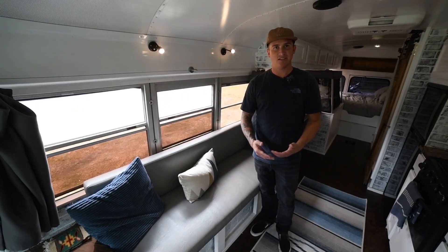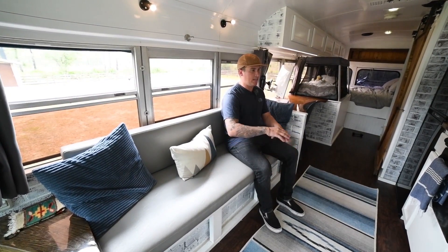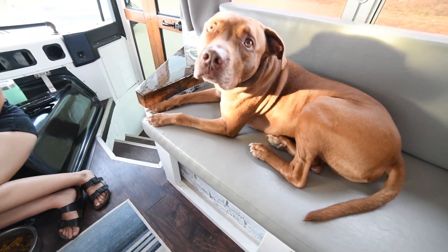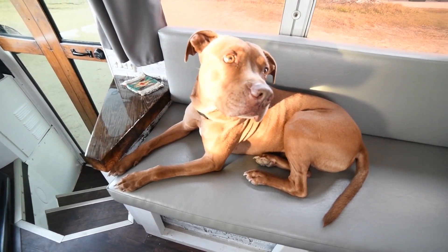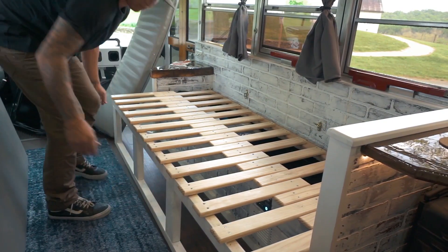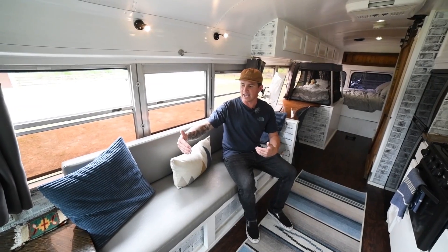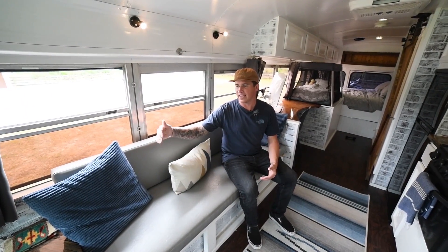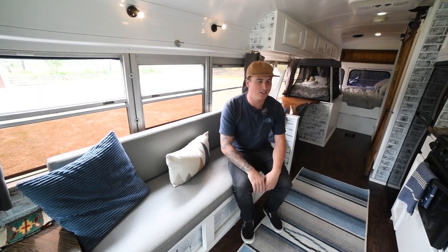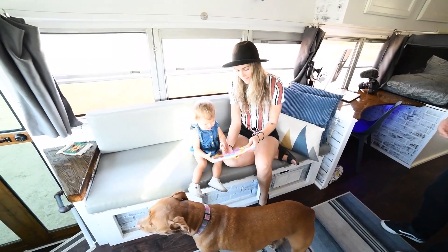This is our living room area slash guest bed. We love this space — we pop up the table and have dinner here as a family. Rome's car seat clips in right here when we're on the go, and Rush sits up front. This also folds out into a guest bed with storage underneath. One thing we'd change in the future is making this more of a diner style so we could sit facing each other during meals rather than side by side.